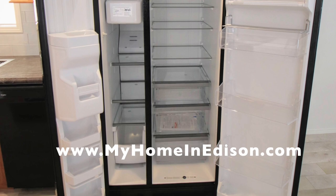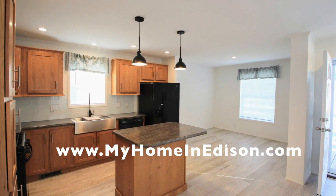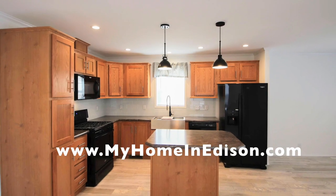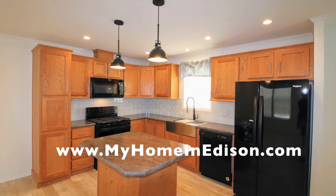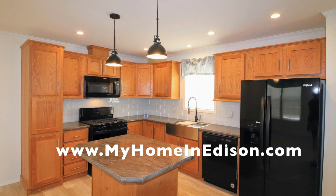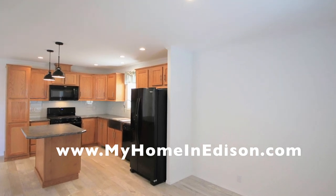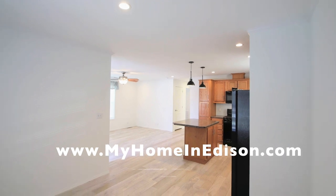Back to the kitchen — here's the inside of the refrigerator. It's a great looking house. The rooms are big. It's only two bedroom, two bath, and it's very spacious with ample room.